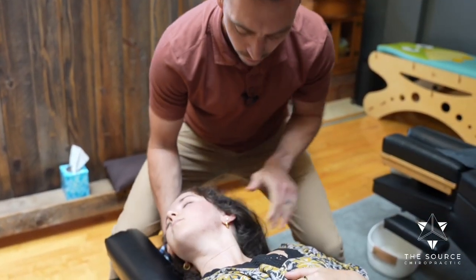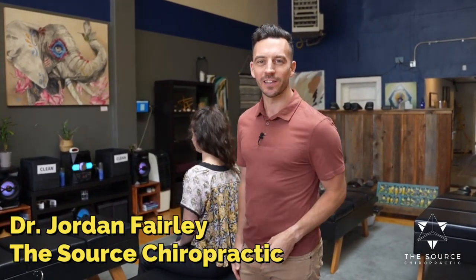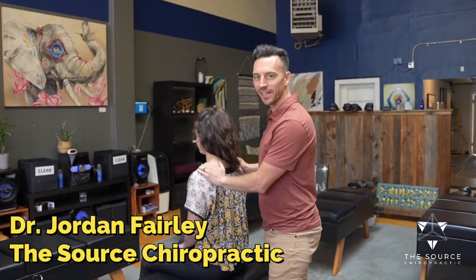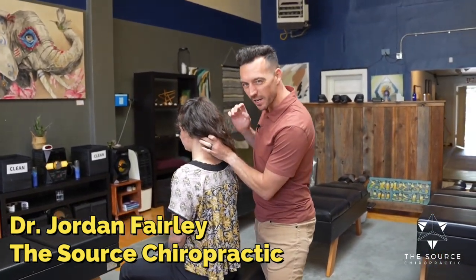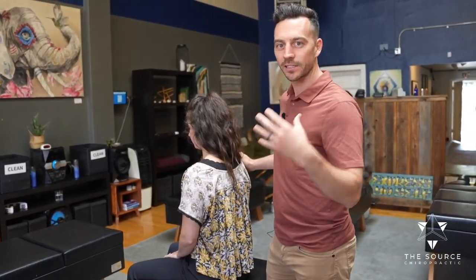Hey, what's up everybody, it's Dr. Jordan Fairly of The Source Chiropractic. I want to walk you through what we've been doing with Hannah here. Hannah has been experiencing a lot of stress response and a buzzing feeling in the top part of her neck.